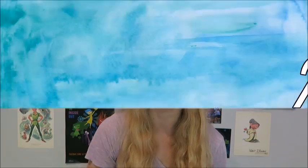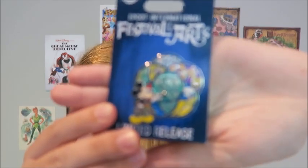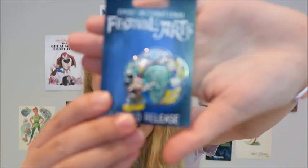Now let's move on to pins. This section is actually going to be a little short and sweet — I just have about six to eight pins. First, I went to Festival of the Arts and got this Festival of the Arts pin with Mickey on it for $16.